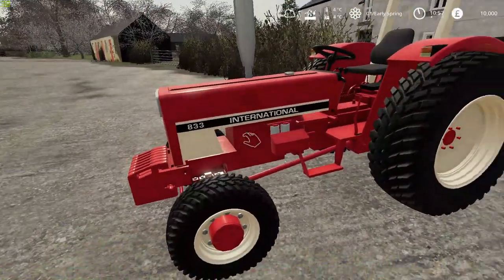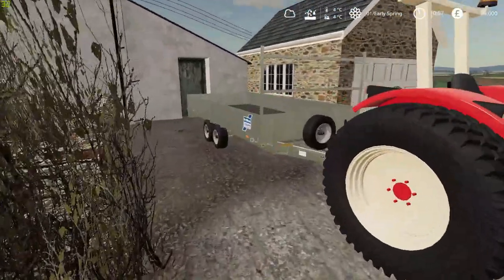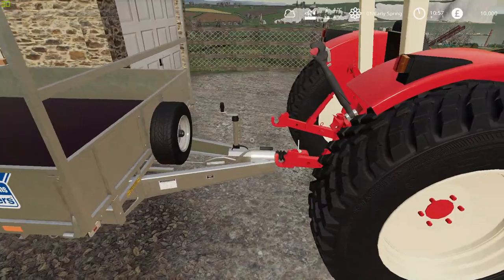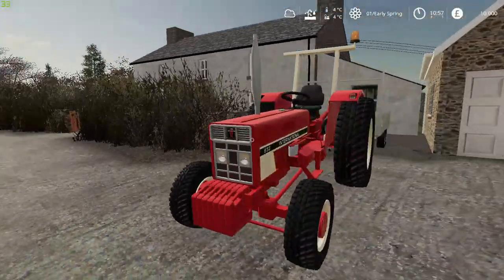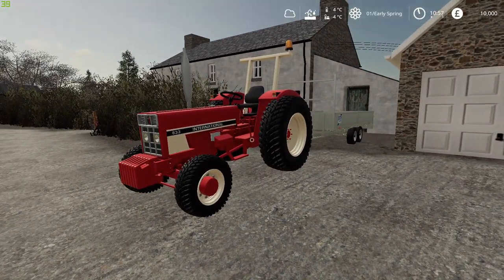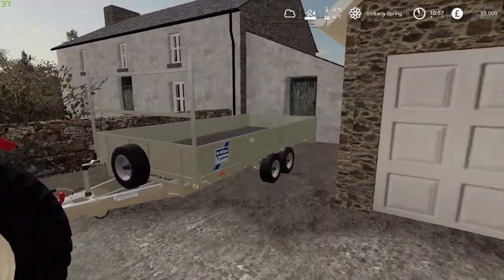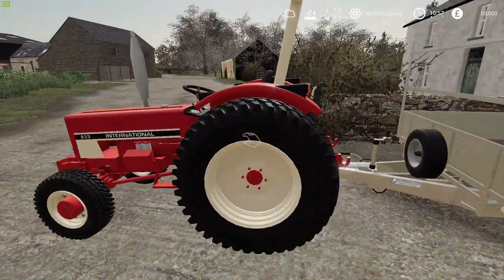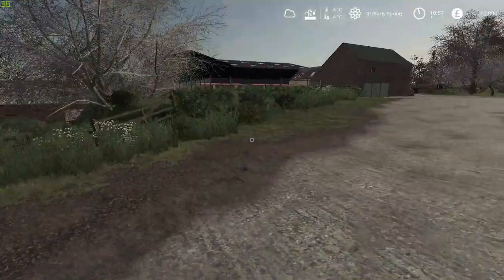You can see we've got this Case IH International 833 and a trailer here. Funny story about this — this isn't actually a work tractor, this was his car. I know, it's a vintage tractor, but seriously, this was his car. He didn't have a car. He loved his vintage tractors. He collected loads of them.